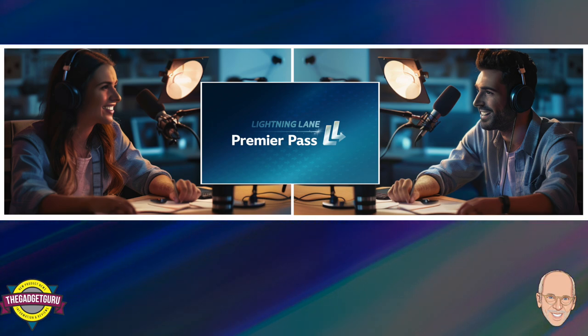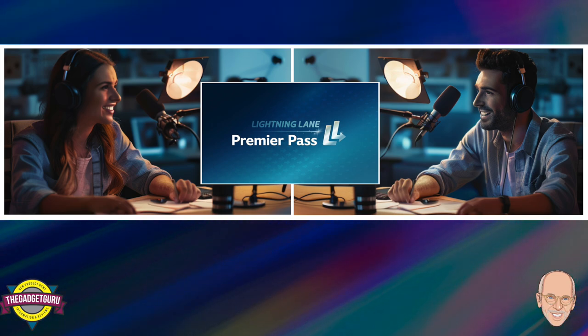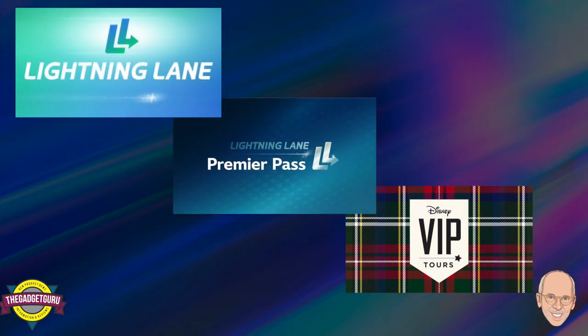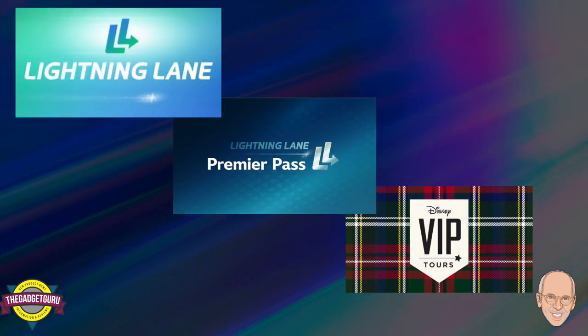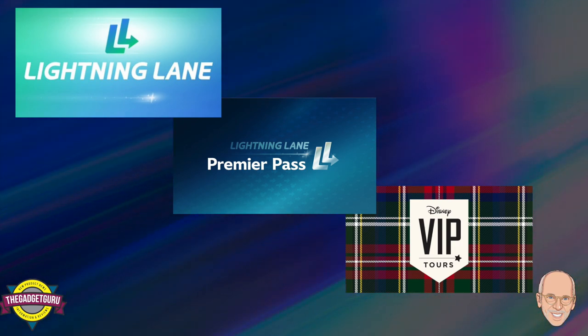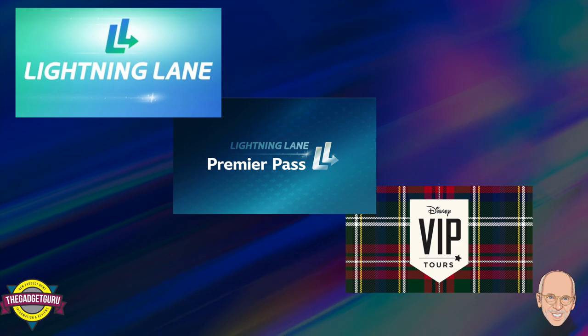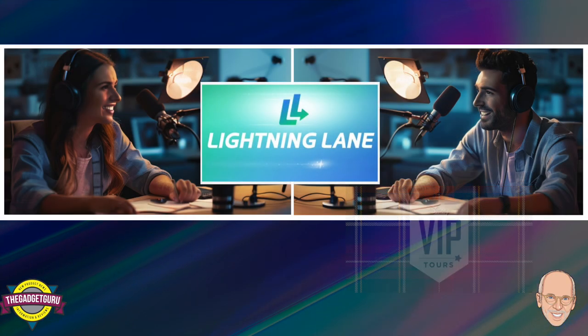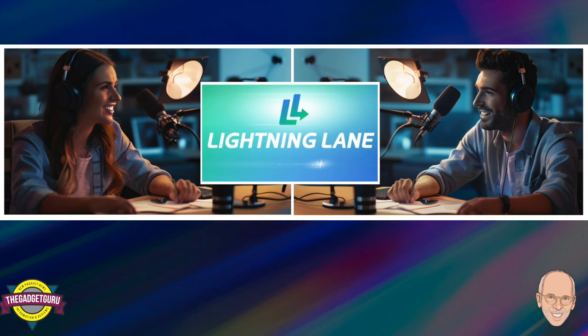To help listeners make sense of all this, we're breaking down each option — how they work, how much they cost, and who they're right for — because it's not about spending the most, it's about spending smartly to maximize your Disney experience. Before we dive into the specifics of each strategy, let's quickly define what we're talking about, since it can be a bit of a Disney alphabet soup.